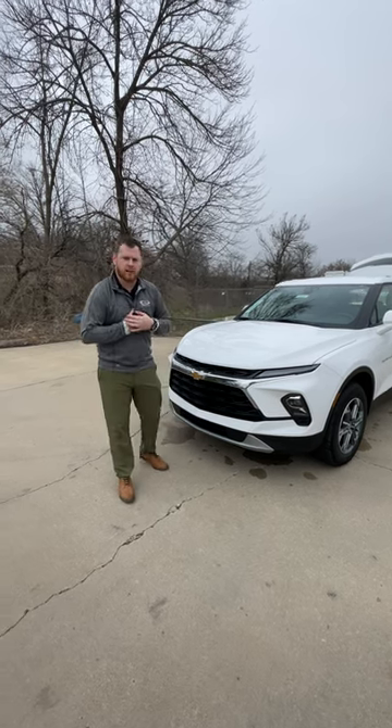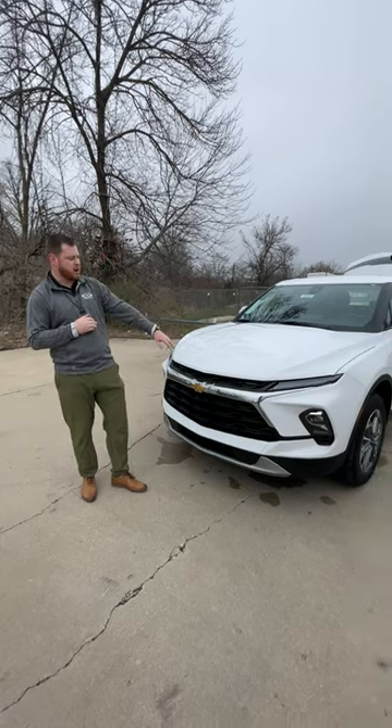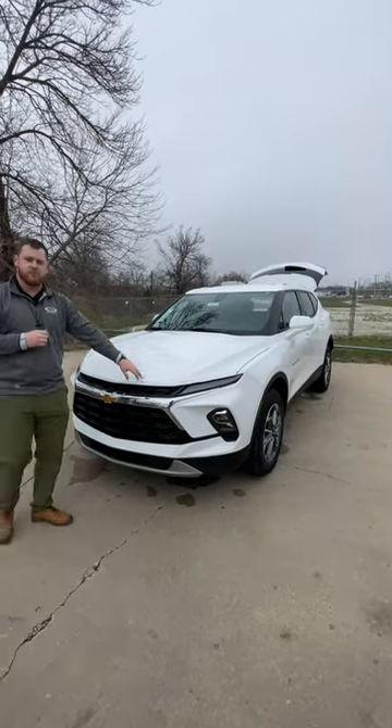Hey, what's up everyone? My name is Curtis Van. We're over here at Chevy Cable Delmar of Kansas City, taking a look at a brand new 2023 Chevy Blazer.